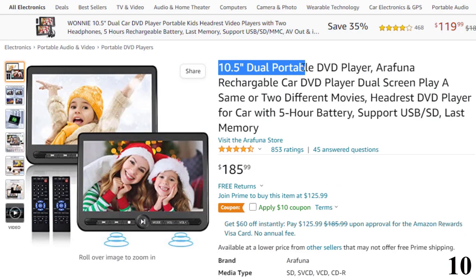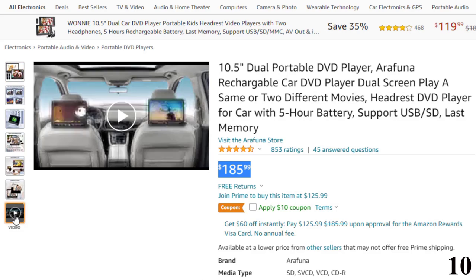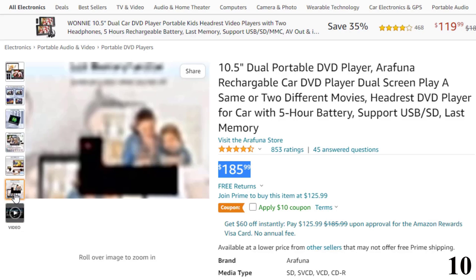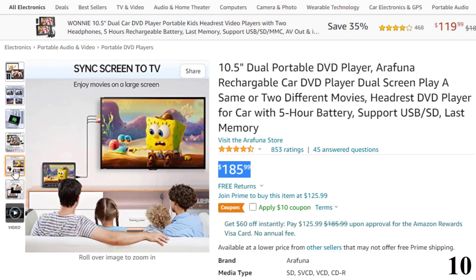Number 10: 10.5-inch Dual Portable DVD Player. Now you can get it at around $186. This portable DVD player gives you clearer HD images, and supports playing different movies or mirroring the same DVD on both screens via AV cable connecting. AV out allows same-screen playback to your big TV screen to enjoy leisure time with your whole family.